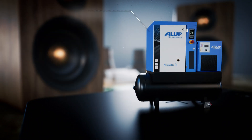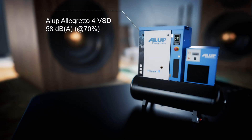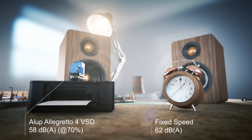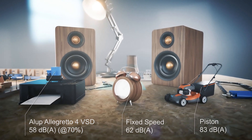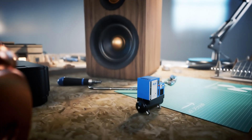It's quieter by a lot. Running at 70%, the Alu Palagretto is super silent, producing 3 to 5 decibels less than our low noise fixed speed units and up to 25 decibels less than piston compressors.